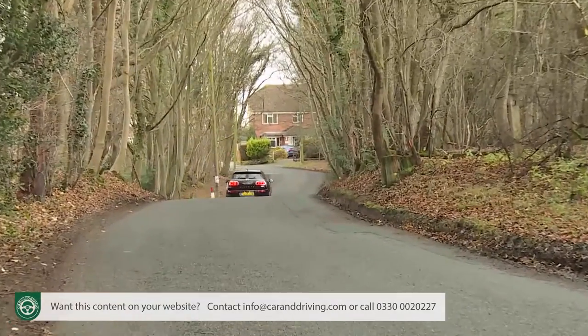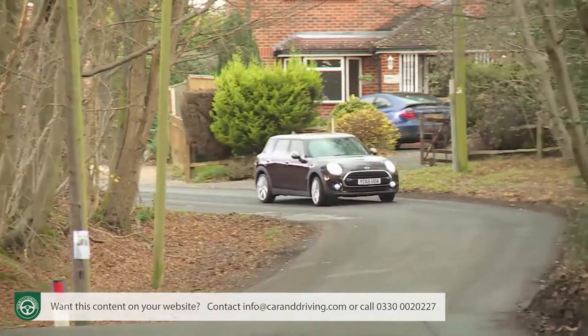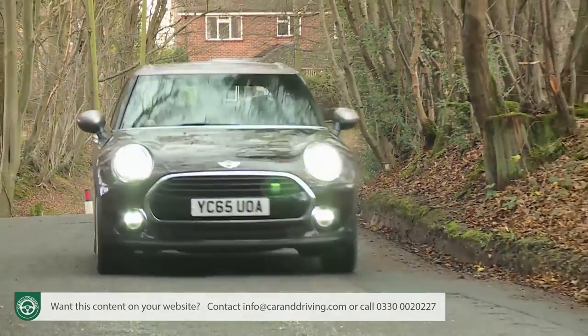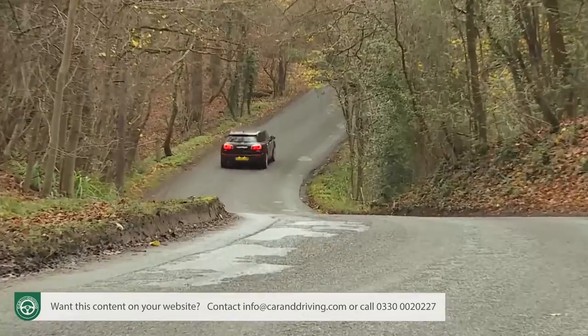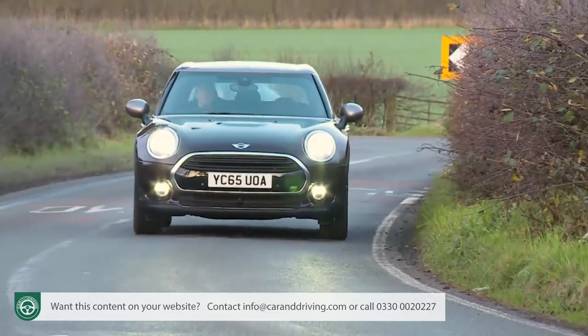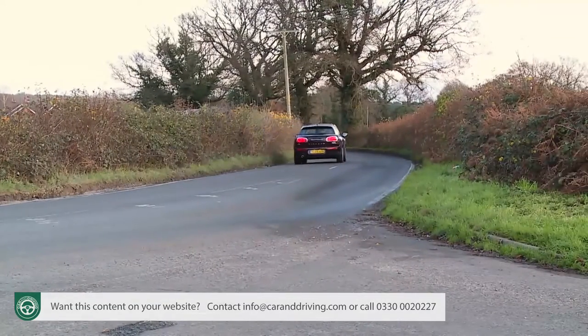Not many customers in this class would want the famous Mini go-kart style feel, and they certainly wouldn't want that jiggly ride that has previously tended to characterise models from this marque. You don't get that here because there's a far more sophisticated suspension system than the brand has ever offered before — one using a multi-link rear setup that's only found on a handful of other models in the family hatchback sector. The result is a more forgiving and compliant standard of ride that will be a revelation to anyone familiar with the first-generation version of this car.